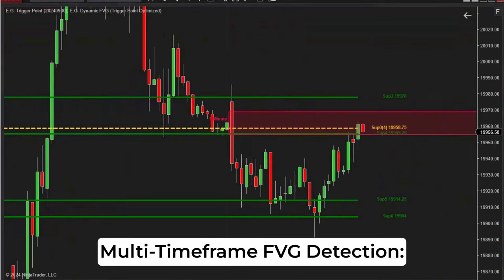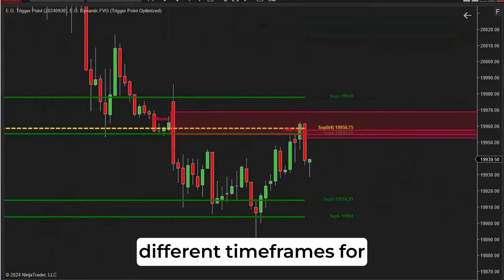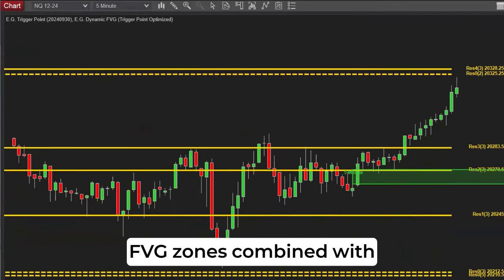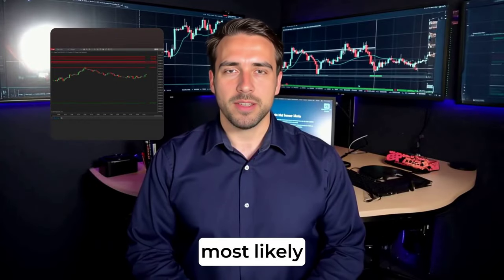Key features: Multi-timeframe FVG Detection — spot critical market inefficiencies across different timeframes for more comprehensive market analysis. Enhanced Trigger Point Accuracy — FVG zones combined with trigger points will help identify confluent zones where market reactions are most likely.